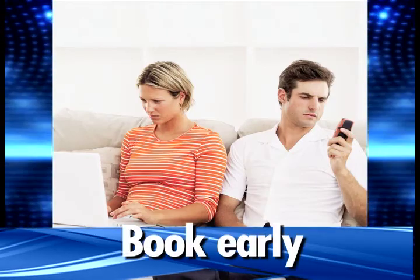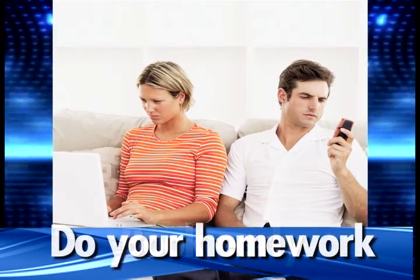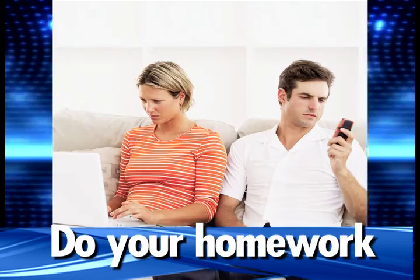Book early and pick the right mover. No matter how great a deal a moving company offers, it always pays to do your homework, get referrals, and check with the Better Business Bureau.